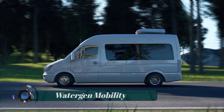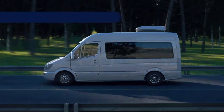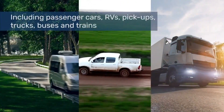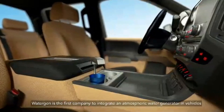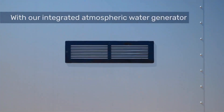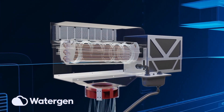WaterGen Mobility is an innovative atmospheric water generator system that produces pure drinking water from the air, right on board cars, buses, motorhomes, RVs, trains, and even boats — so passengers and drivers will never run out of water again. WaterGen's patented AWG technology draws in air from the atmosphere and filters it, removing dust, dirt, and pollutants.